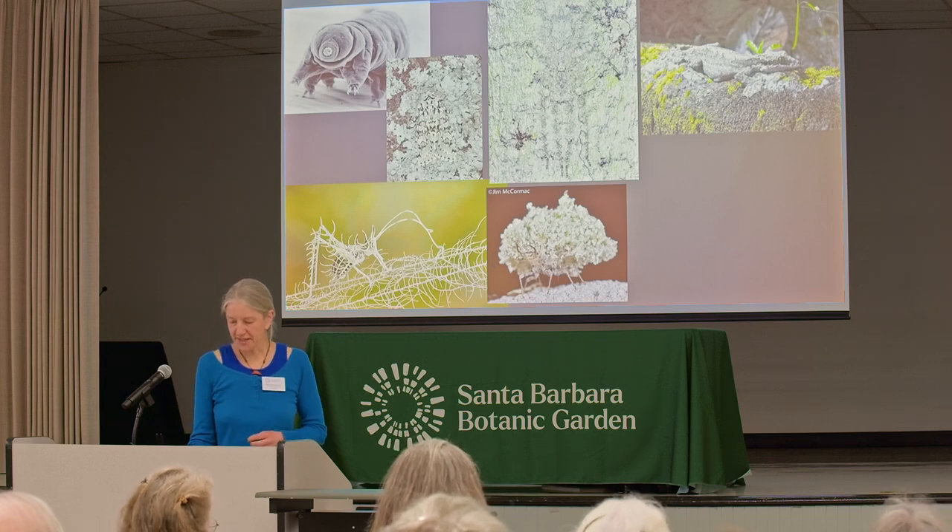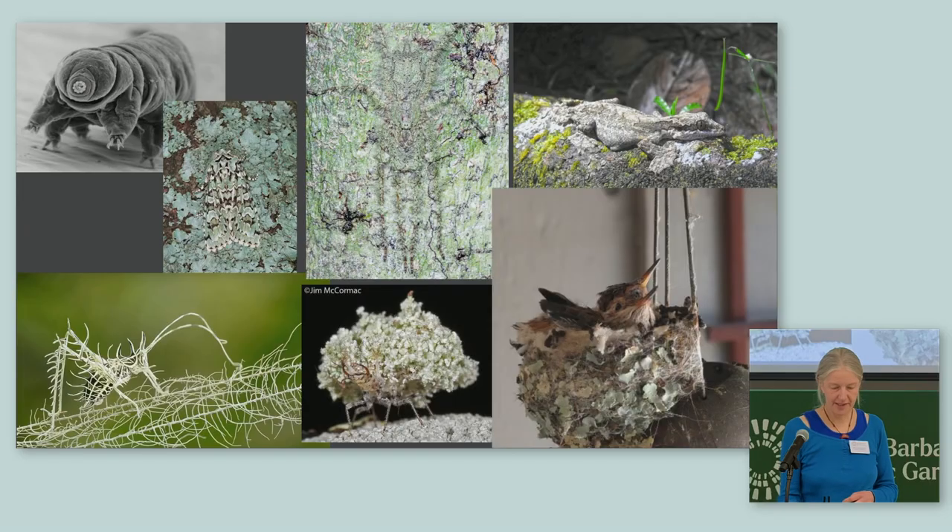Lichens are also used as nesting material. Here we have a photo of a hummingbird nest — these two little ones were right outside my window in Santa Barbara during lockdown in 2020. I watched them from eggs to fledglings, and as you can see the nest is nicely decorated with lichens.